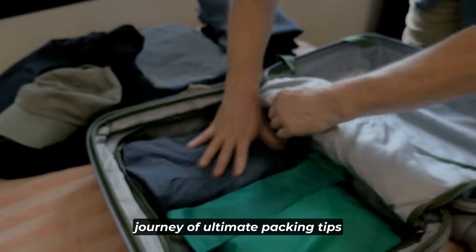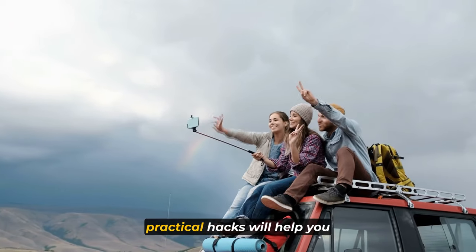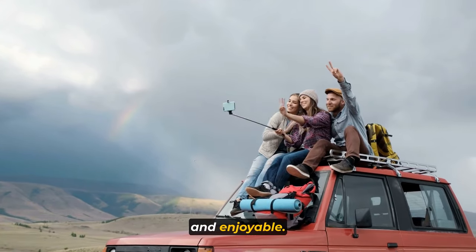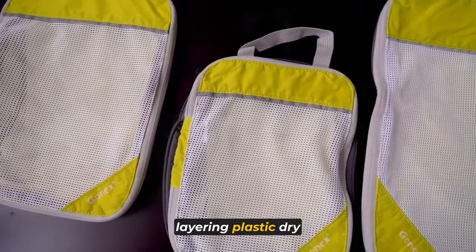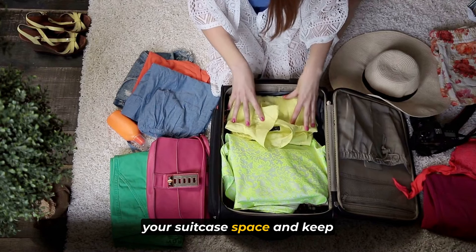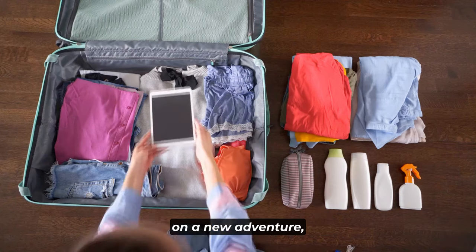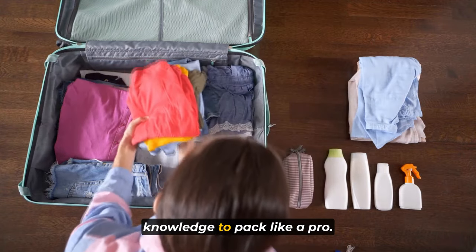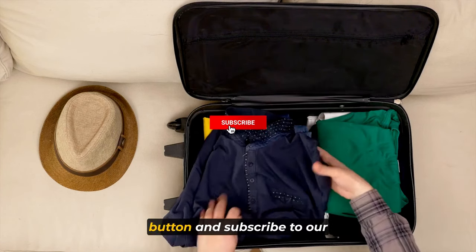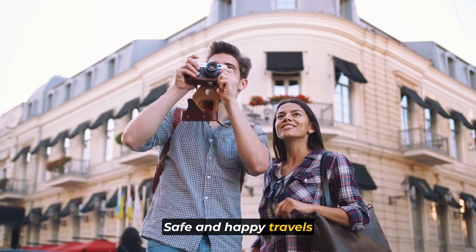Thank you for joining us on this journey of ultimate packing tips for efficient traveling. We hope these smart and practical hacks will help you become a packing pro and make your adventures stress-free and enjoyable. From using packing cubes to layering plastic dry-cleaning bags, each tip is designed to optimize your suitcase space and keep your belongings organized. If you found these tips helpful, don't forget to hit that like button and subscribe to our channel for more travel-related content. Safe and happy travels to you all!